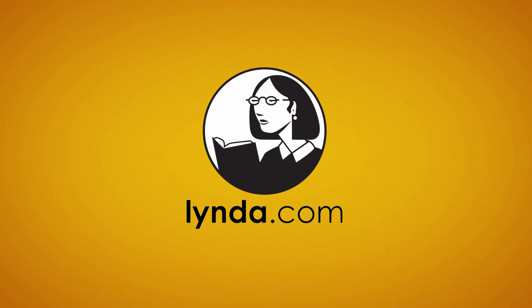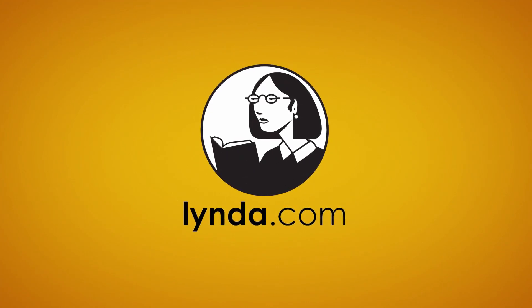Thank you for watching this SciShow Space News, which was made with the help of Lynda.com. If you want to continue exploring the universe and learning new things, check out Lynda.com/space for a personalized learning experience. Go to Lynda.com/space for a 10-day free trial and access to over 100,000 in-depth online tutorials, and be sure to use that URL so that they know we sent you. Thanks again for watching, and don't forget to go to youtube.com/SciShowSpace and subscribe.